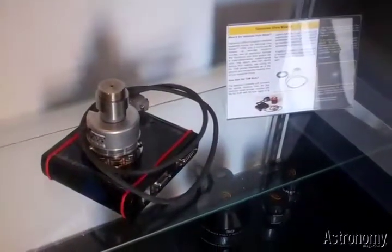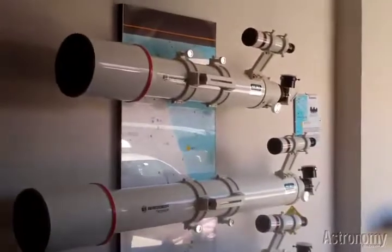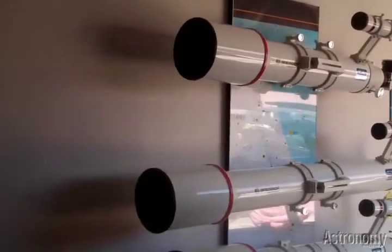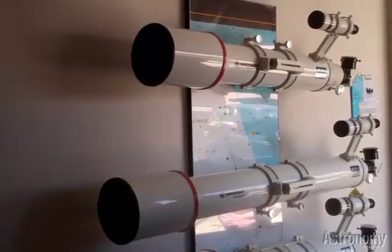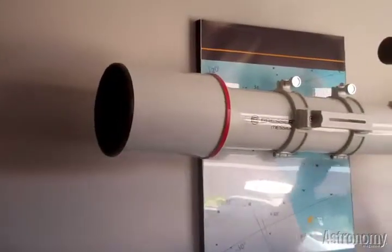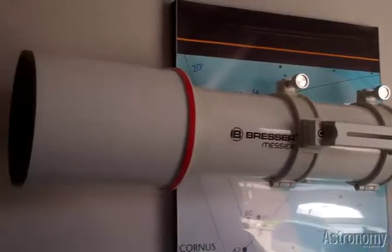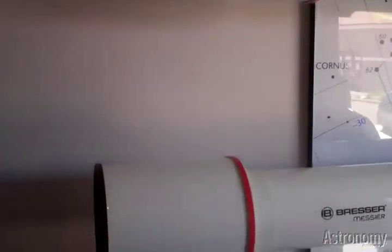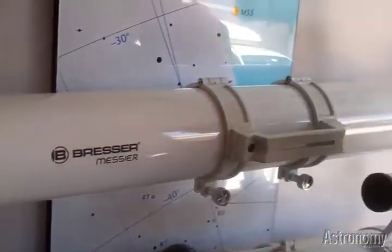Very important accessory. Moving down the wall, we have our introductory line of products from Bresser. Explore Scientific is the distributor for Bresser in the Americas. We're introducing people to some of the new Messier line that's out right now. It's currently being distributed and sold in Europe, and we're going to bring it here to the United States. Bresser is a 54-year-old brand with a lot of different products from binoculars to microscopes to telescopes.